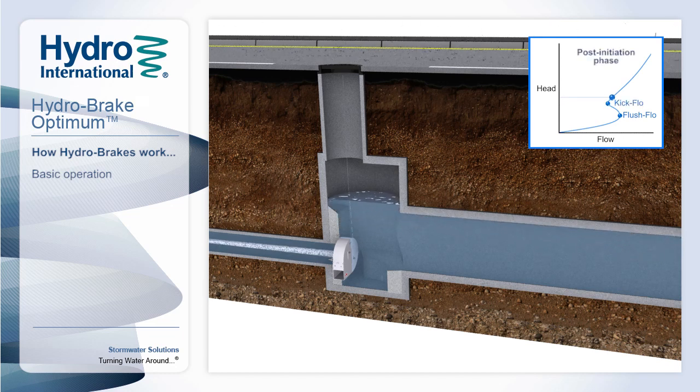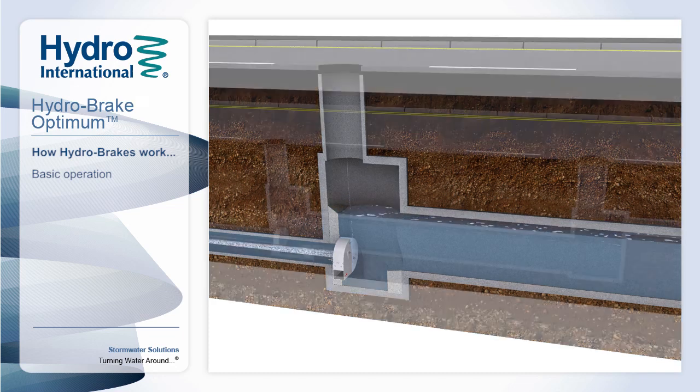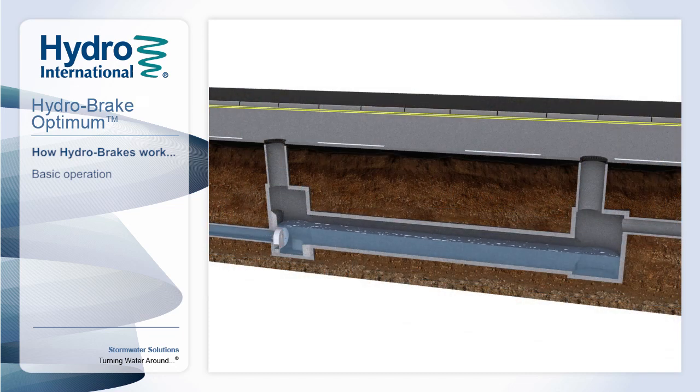We then enter the post-initiation phase, where the centre of the outlet is filled with air, which effectively chokes the flow through the unit, restricting it to the design flow. This phase continues until we reach the primary design point. As the water level subsides, the vortex collapses, and the Hydro-Break Optimum returns to operating like a traditional orifice with a large aperture, ensuring that the drainage system is ready for subsequent rainfall events.